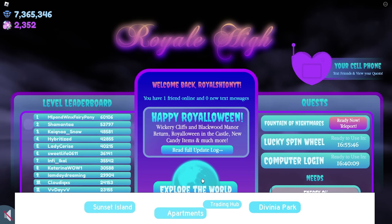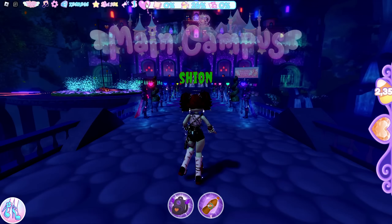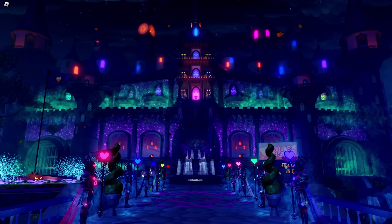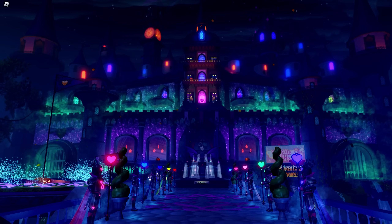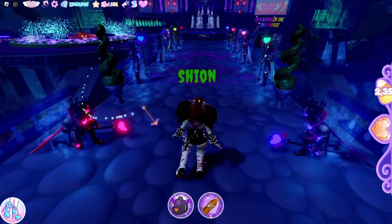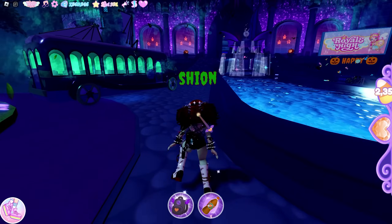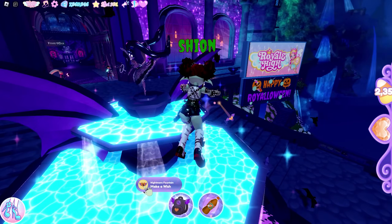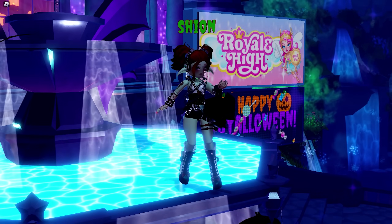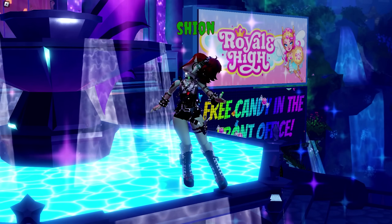Let's see the update together now, starting with the main campus. The castle is so pretty — it looks spooky and magical. Just look at that! So the guards are now neon. And let's take a look at the fountain. Wow, so we can actually hold the bats — take a look. So adorable. Bye bye little bat.